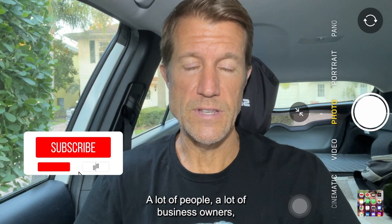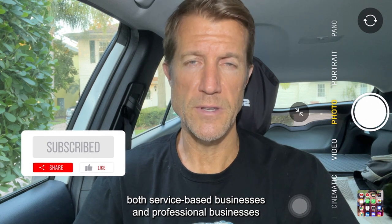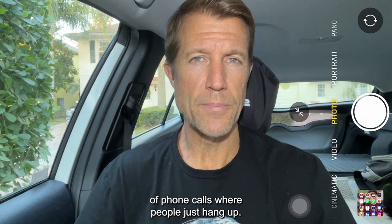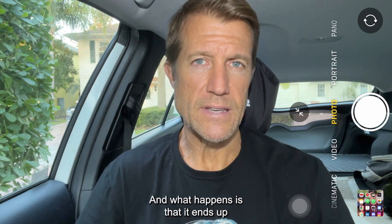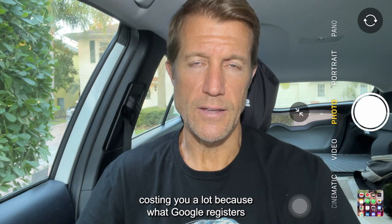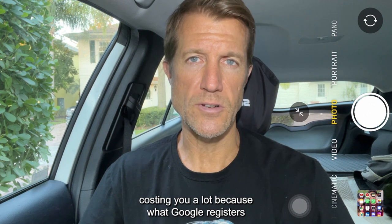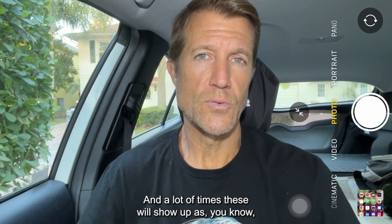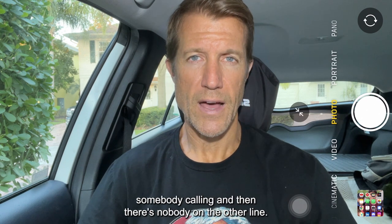A lot of business owners — both service-based businesses and professional businesses on Google Screened and Google Guaranteed — are getting a ton of phone calls where people just hang up. What happens is that it ends up costing you a lot, because what Google registers that as is a call that was not completed. A lot of times these will show up as somebody calling and then there's nobody on the other line.